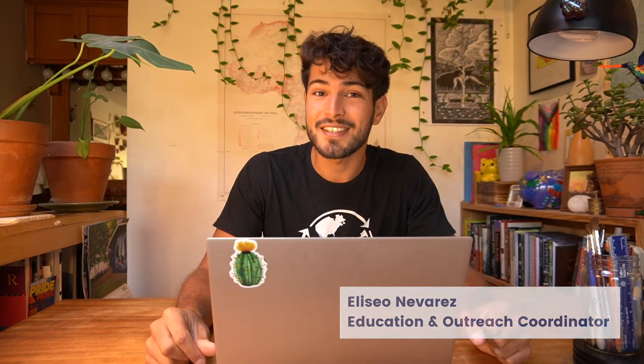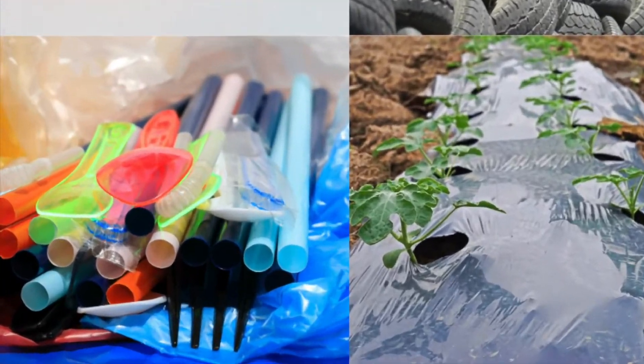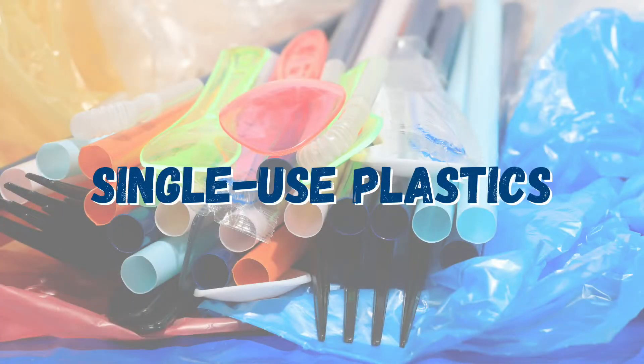Hey everyone and welcome back to another lesson of Trash Academy. My name is Eliseo and in today's lesson we're going to be talking about single-use plastics, one of the many sectors where we find plastic.